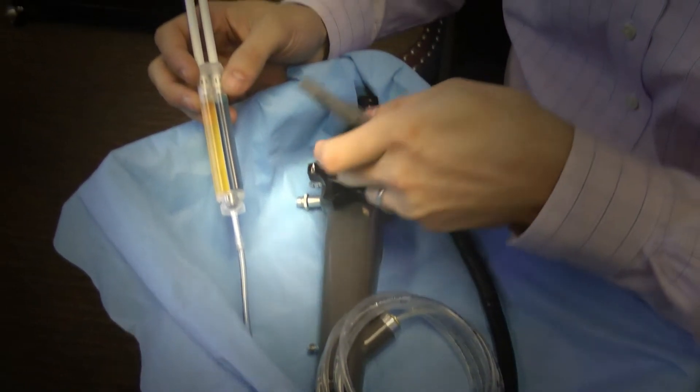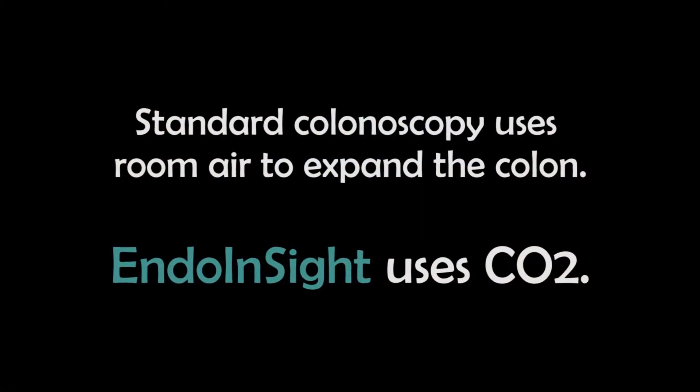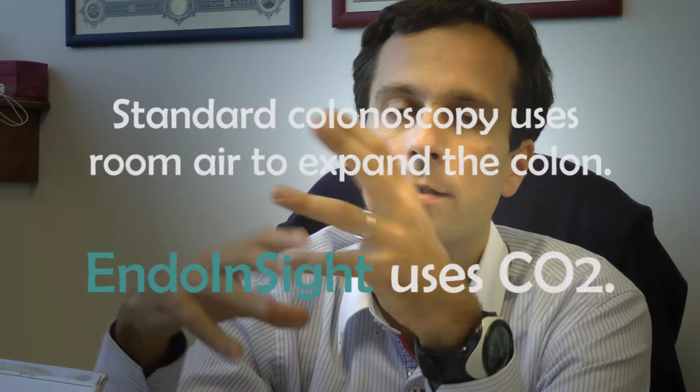CO2 is beneficial because it's absorbed 150 times faster than room air. CO2 insufflation is almost painless.